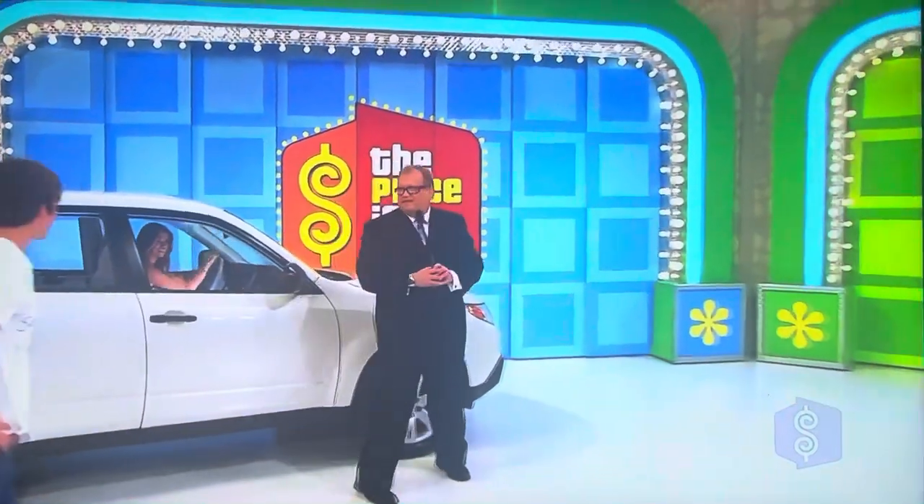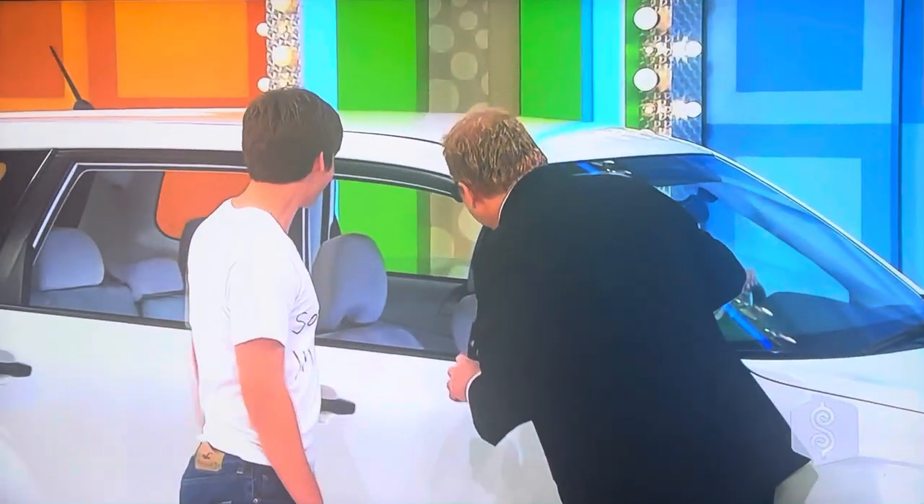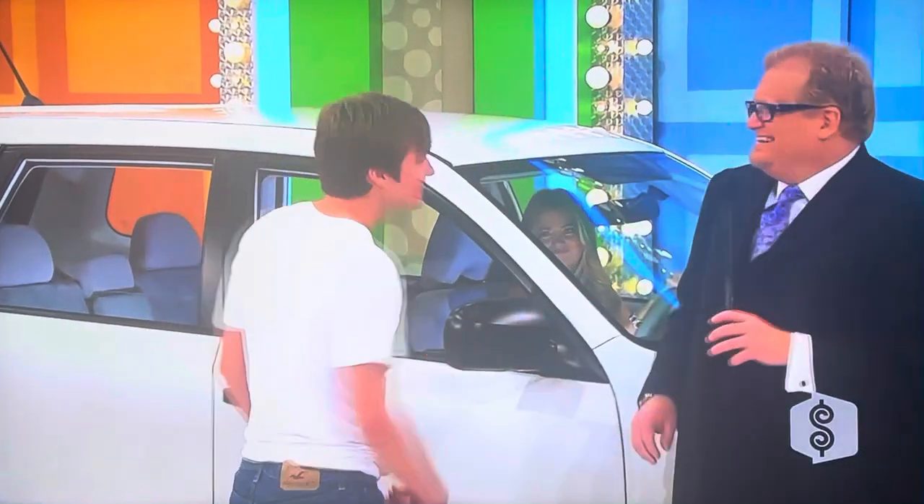Hey, Amber. Amber, say hi to David. Sorry, Amber, he's taken. To all the other models, David's taken.